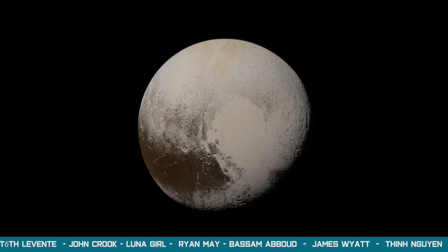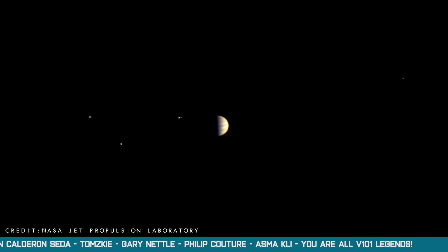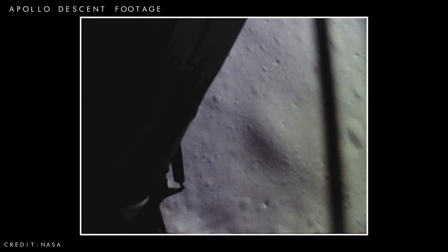But arguably the most spectacular data is the visual data — the images that allow us to see first hand what these mysterious worlds really look like. Although many of our space probes have intentionally and unintentionally crash landed onto numerous worlds over the years, most of them were unable to capture images directly from the surface. Instead, they transmitted a bird's eye view as they approached the ground.